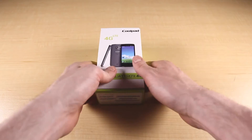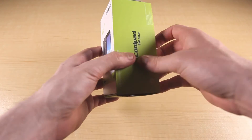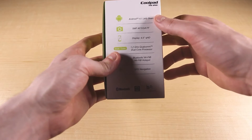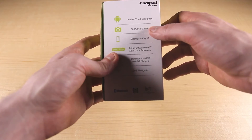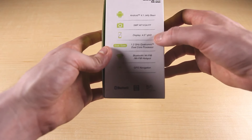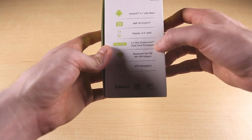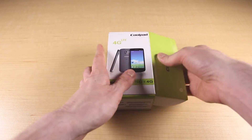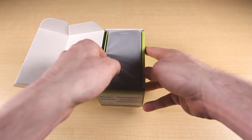Now this device comes inside a nice green and white box. There's some spec and feature info on the back showing that it runs Android 4.1 Jellybean, has a 5 megapixel camera, a 4.5 inch QHD display, a 1.2 GHz dual-core processor, and a bit of other info. Let's open the box — and here is the Quattro 2 itself.